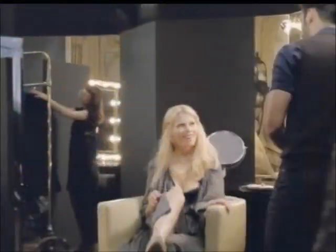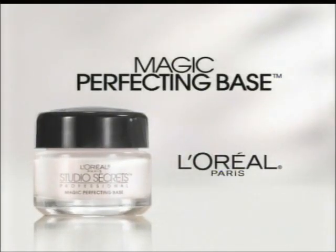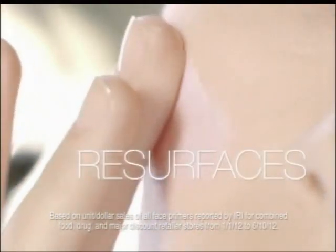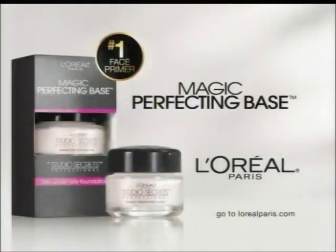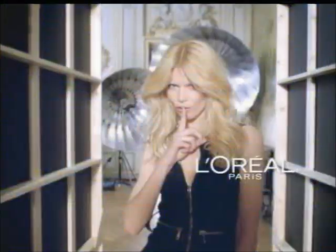Discover a secret of professional makeup artists. L'Oreal's Magic Perfecting Base, the number one primer. Used under makeup, it instantly smooths and resurfaces skin, visibly fading lines and minimizing pores. Instant perfection. Magic Perfecting Base by L'Oreal. You're worth it.